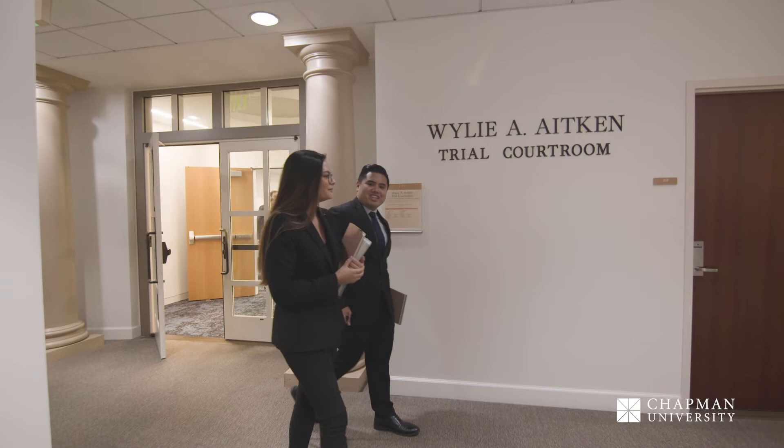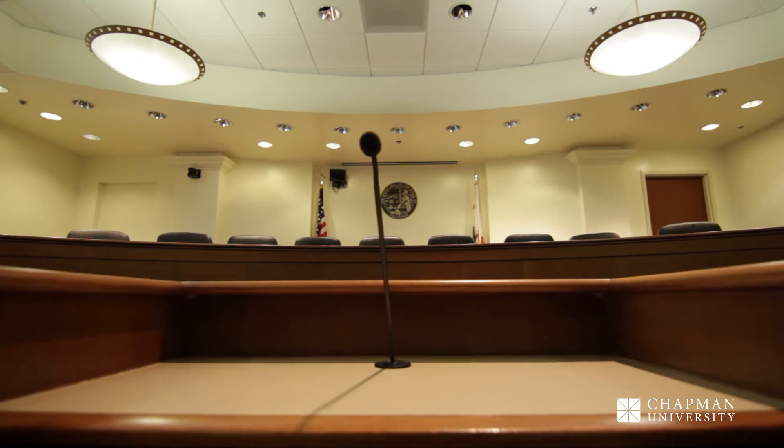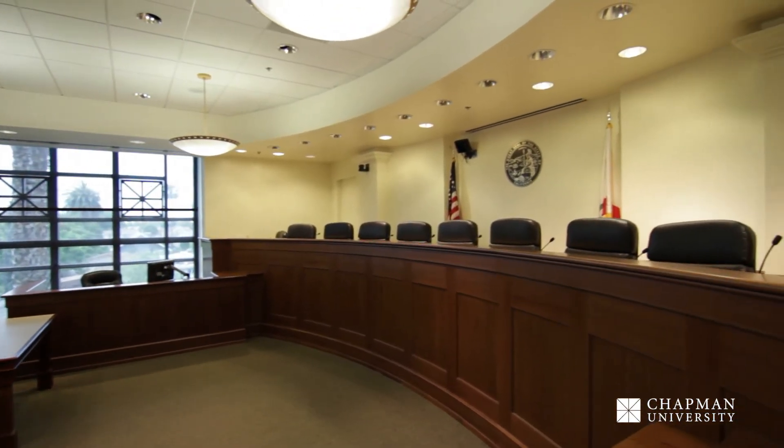There are two courtrooms located on the second floor of Kennedy Hall, where students put their practical training to the test. The Aitken Trial Courtroom recently underwent a $1 million high-tech renovation. And the Appellate Courtroom hosts mock trial and moot court competitions, as well as formal hearings by visiting courts.